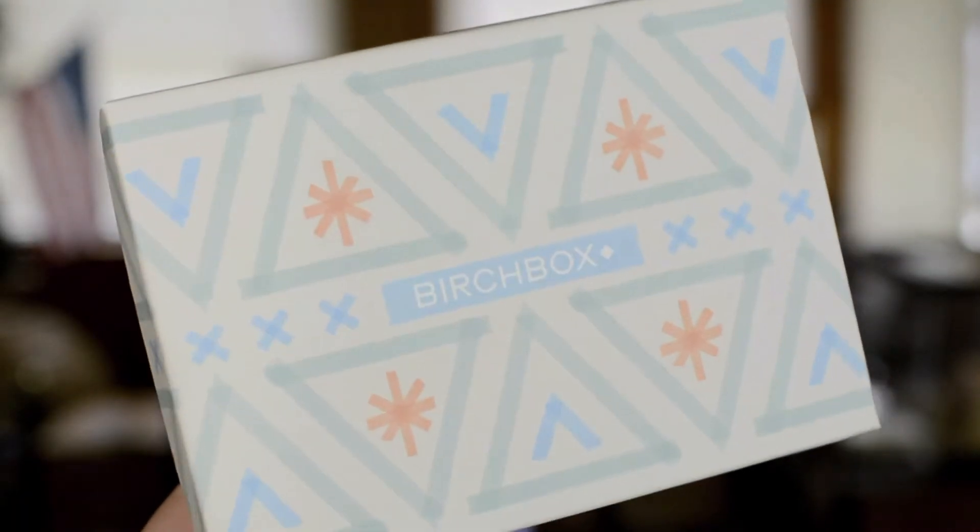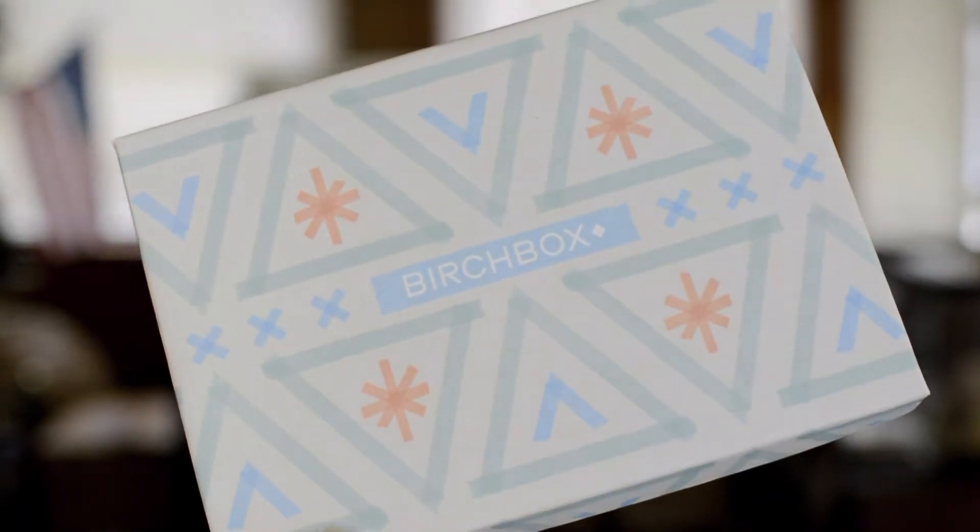The box this month is very beautiful. I love the design of it. It's light blue, light orange, a darker blue, a teal. It's very pretty. I feel like it's a little bit wintry though — kind of reminds me of snowflakes, which I'm not complaining. I'll take winter over summer any day. But yeah, the box is very cute and I really like it this month. This is probably one of my favorite ones so far.